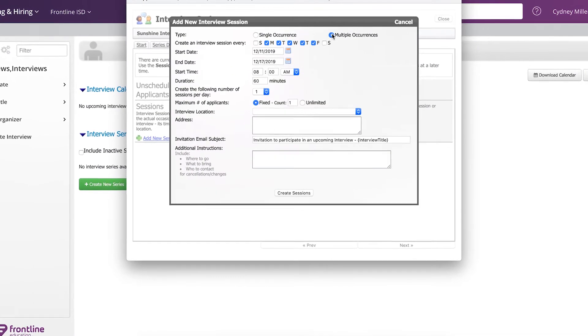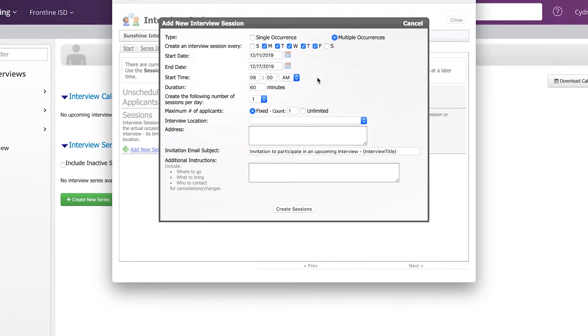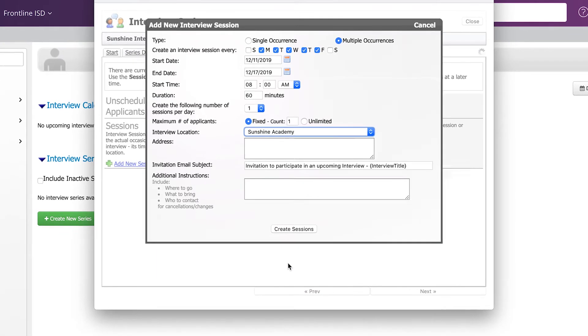Once you've chosen which candidates to bring in for an interview, you can schedule interviews and send out calendar invites right from the system, making it easier for everyone on the hiring committee and for the candidate.